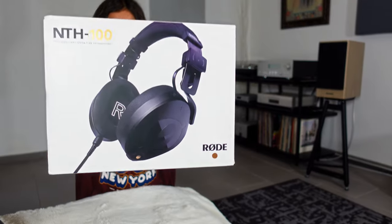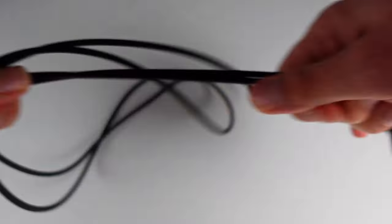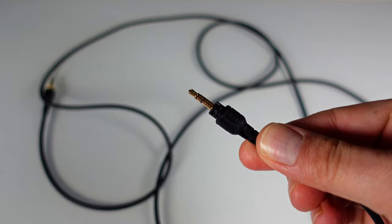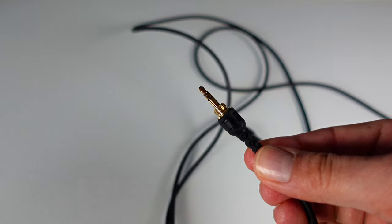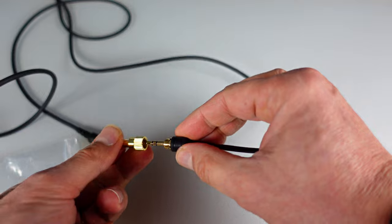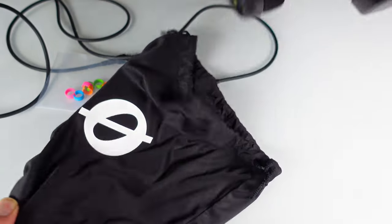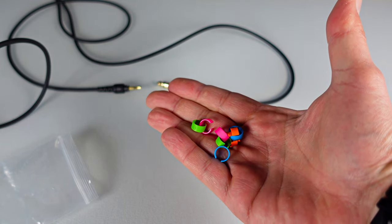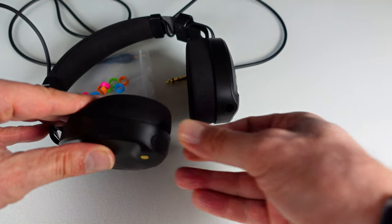The Rode NT-H100 arrives in an elegant cardboard box and includes a detachable straight cable measuring 2.4 meters. The cable boasts a 3.5mm jack plug with a bayonet locking mechanism and a conventional 3.5mm TRS jack. For use with larger sockets, a 6.35mm jack adapter with a screw thread is thoughtfully included. You also get a carrying bag, a set of identification rings in blue, green, orange, and pink for personalization, and a small rubber plug to close any unused input socket.